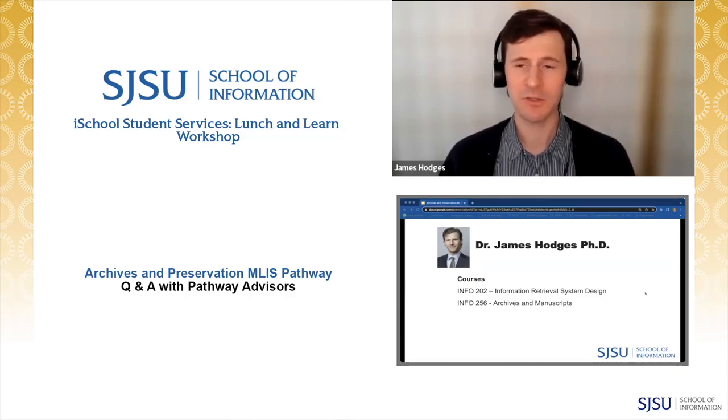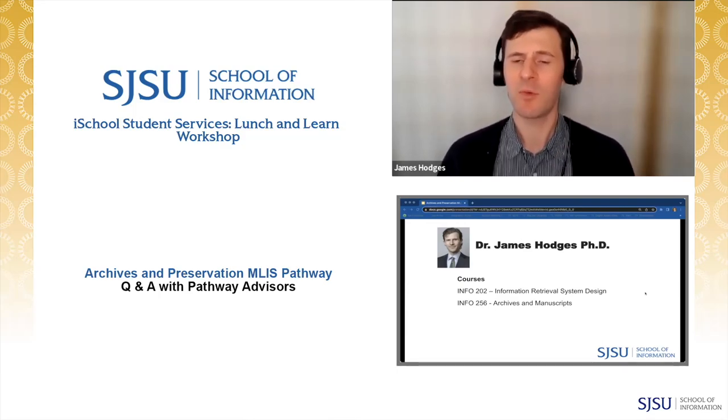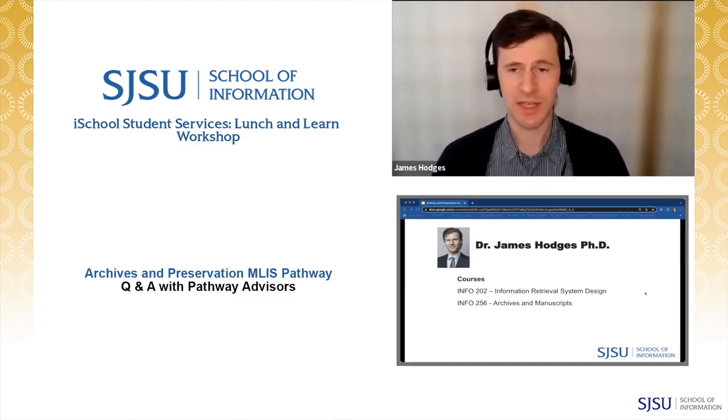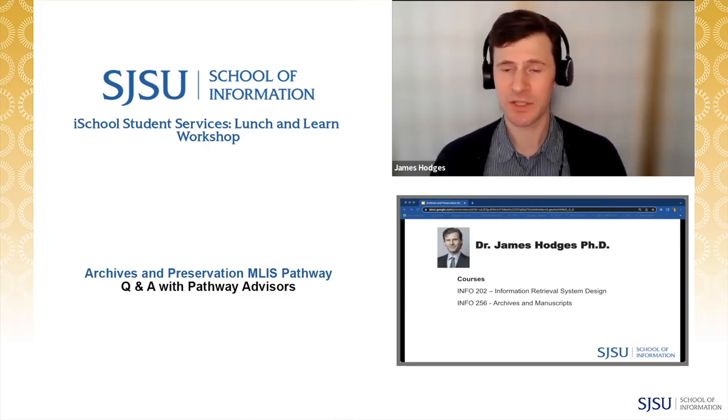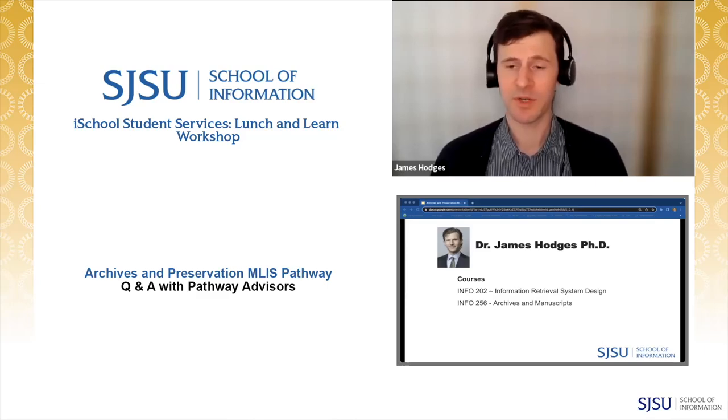I teach Info 202, which is a required course — Information Retrieval Systems Design — and in the fall I'll be teaching Info 256, Archives and Manuscripts, which is your gateway into the archives and manuscript world. Many courses have multiple instructors, so in my sections of Info 202, I have two weeks devoted to archival information retrieval systems, which is unique to my section. My version of Info 256 will be geared more towards digital preservation issues that I specialize in, like born digital objects, software, and web preservation.